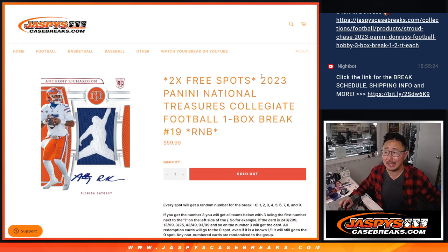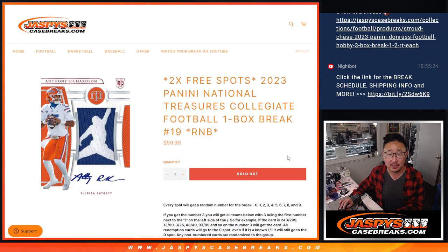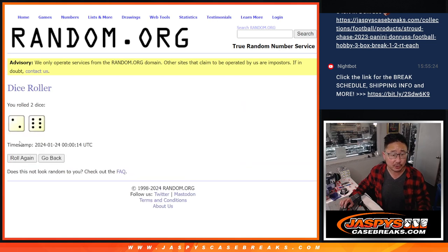Hi everyone, Joe for JaspiesCaseBreaks.com coming at you with 2023 Panini National Treasures Collegiate Football Random Number Block Break Number 19. The whole break will be serial number style. Zero gets any and all redemptions, and two extra spots were given away. We only sold eight spots outright.